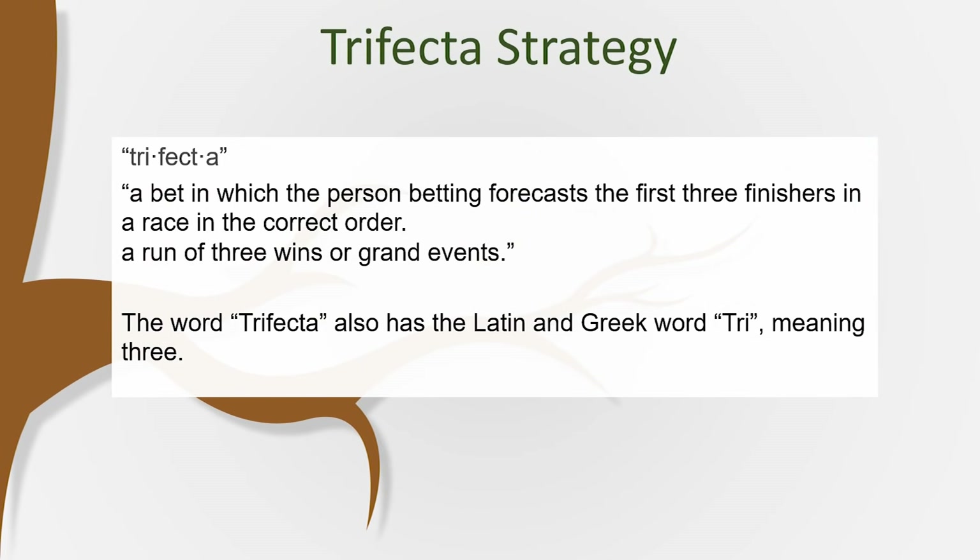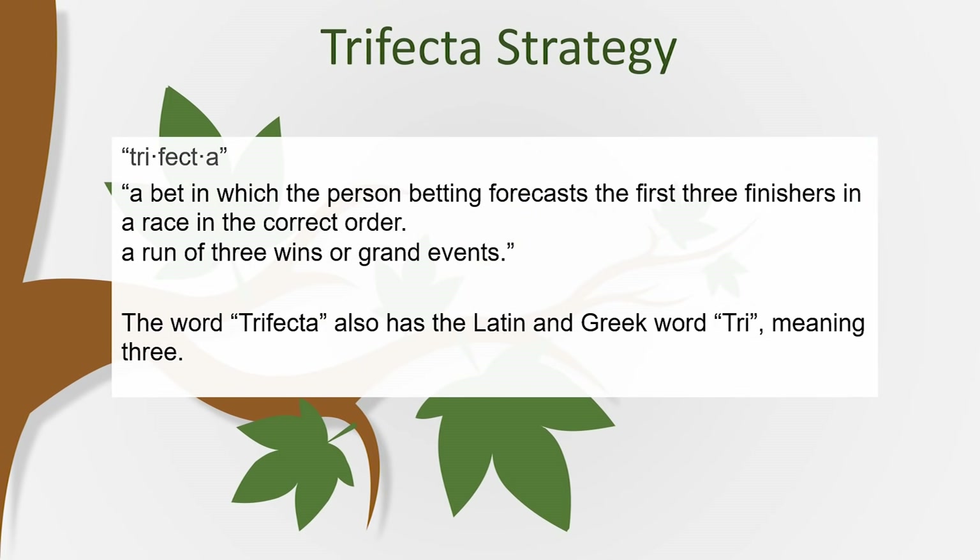The word trifecta is defined as a bet forecasting three finishers in a race in the correct order, or a run of three wins. The word trifecta is also Latin or Greek for 'tri,' meaning three. Once you learn this strategy, it's really not that hard — once you get the idea in your head, you'll use it over and over again.